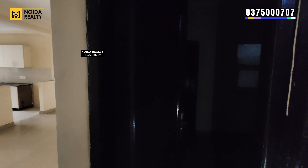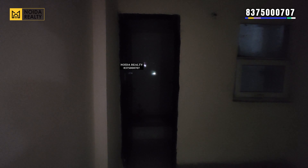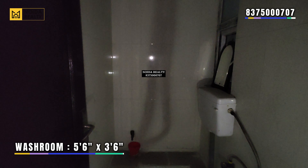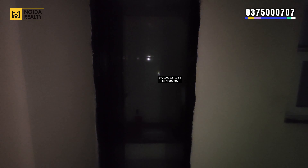This is your study room for the apartment — 9 by 8 in dimension. It comes with a connected washroom of 5.5 by 3.5. You can also use this particular room as a servant room.